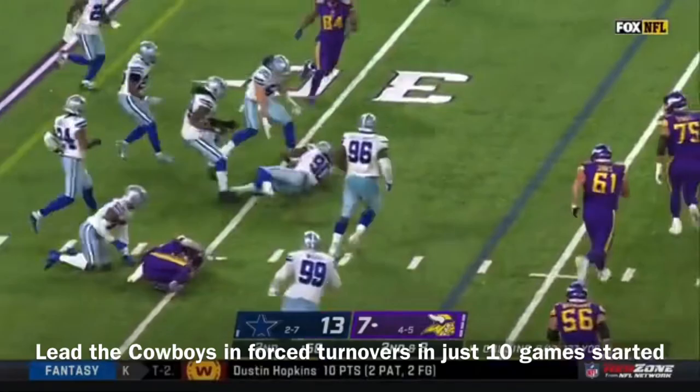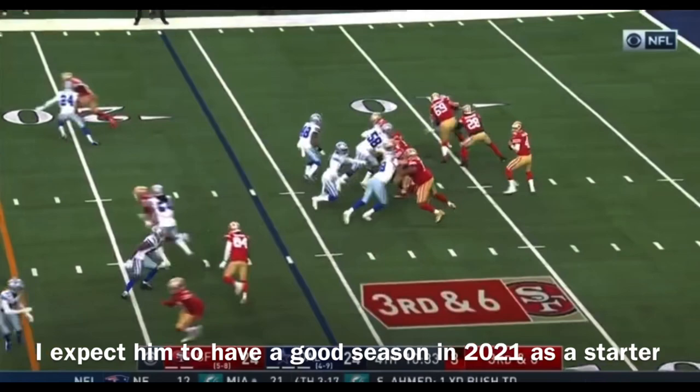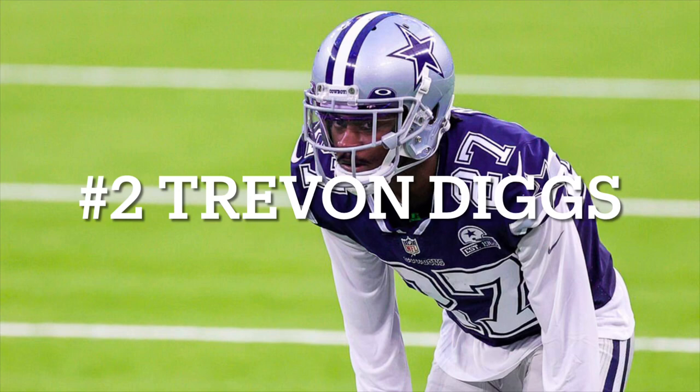Cousins throws over the middle, he's hit, lost the football. McKinnon is in now. Mullins — and intercepted, picked off on the play by Wilson. Donovan Wilson picks off Mullins.